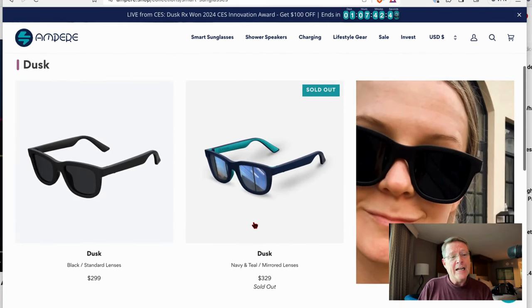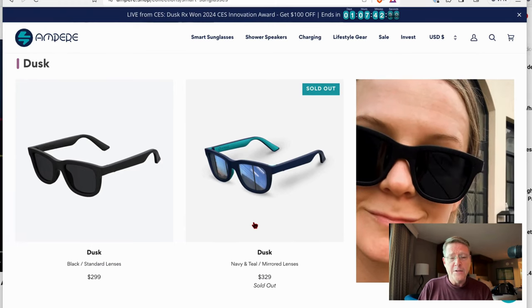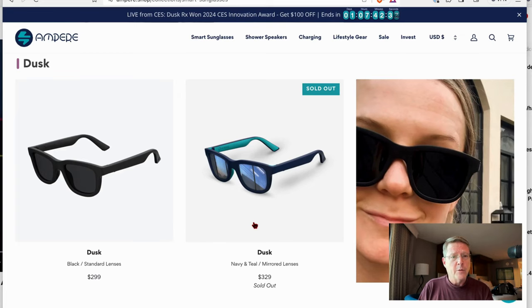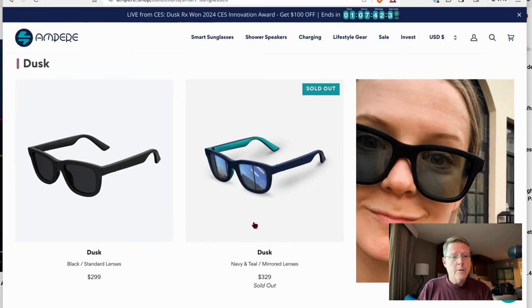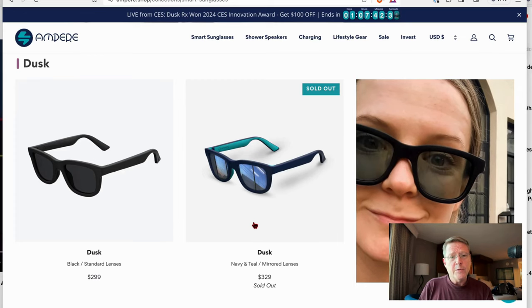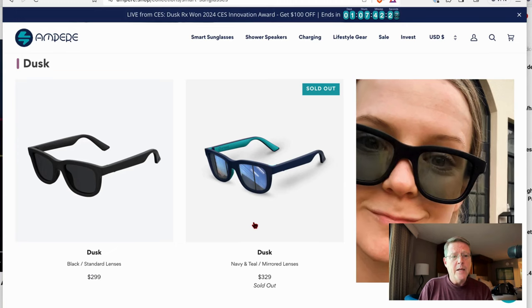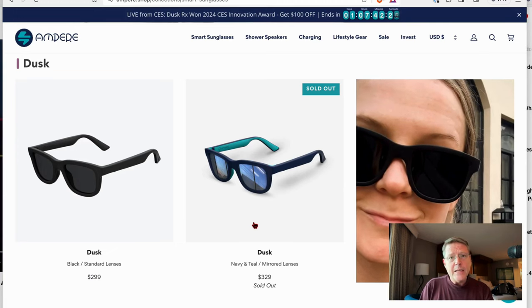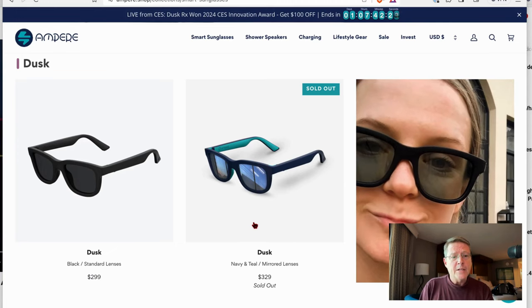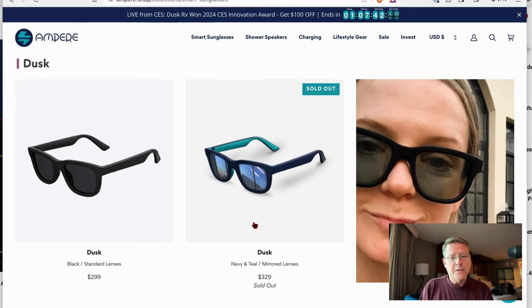I am dying to get my hands on a pair of these once the prescription comes out later this year. I got to wear a pair on the show floor yesterday — comfortable, light, responsive. I think you'll enjoy them too. If you are looking for a great pair of sunglasses, I highly recommend Ampere — that's A-M-P-E-R-E dot shop. That's where you can find the Dusk and the Dusk Light sunglasses.